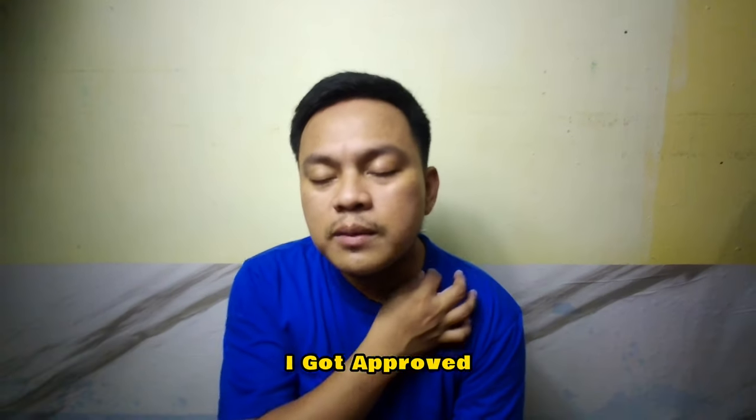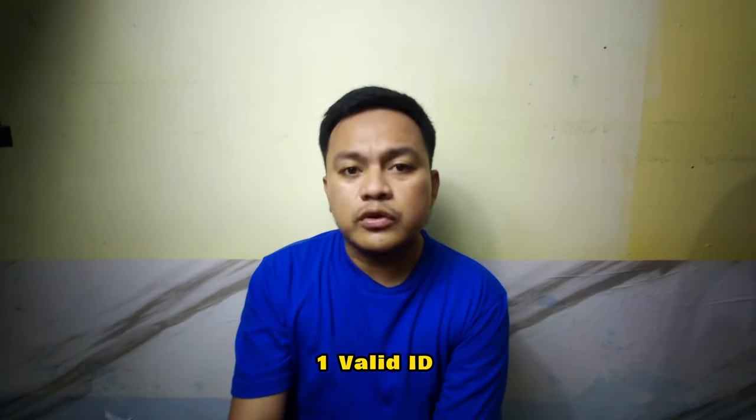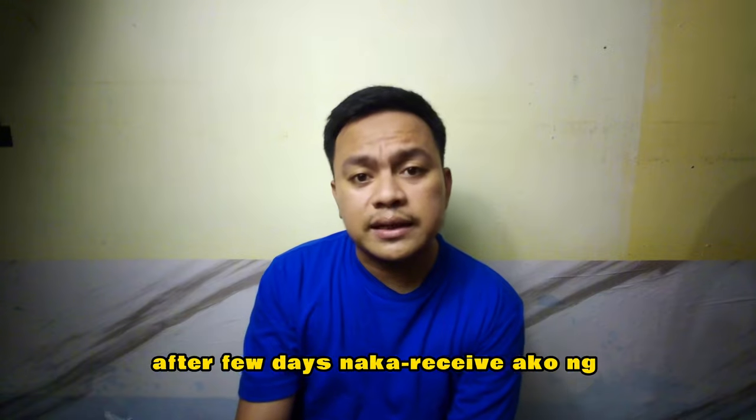I don't need it, but just in case in the future I need it for groceries, I just tried to apply. After a few days, I got approved. The requirements I got from my friends is just one valid ID. After a few days, I received a text message and an email saying I got approved. So it's just a nice thing.